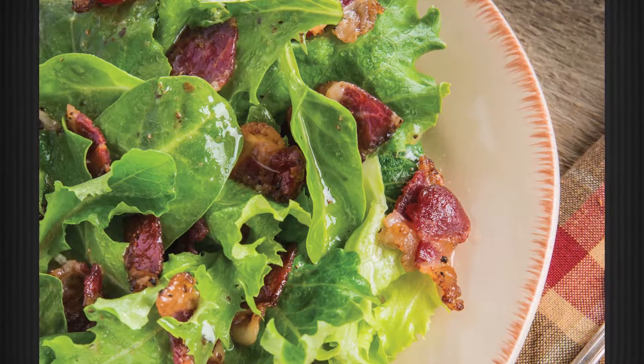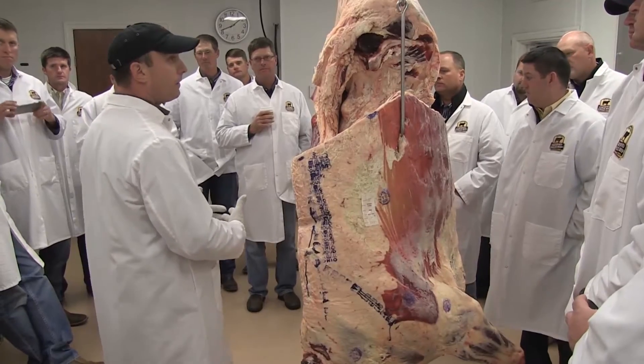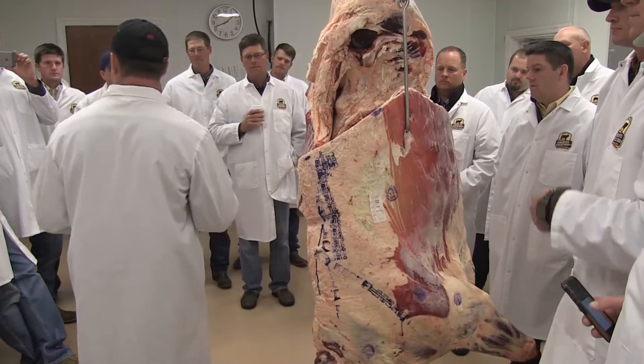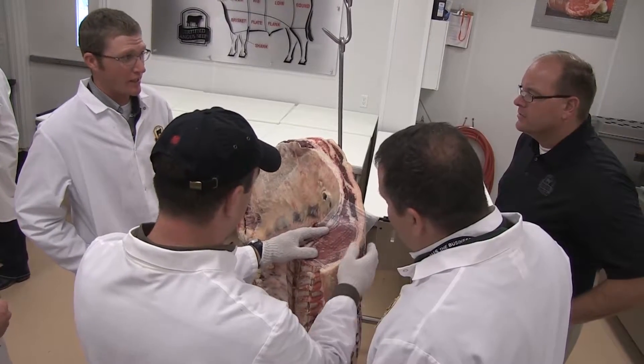The way this will affect producers is it will increase demand for a lower priced cut. We're utilizing the plate for this, which is the underbelly of the animal. It's a product that a lot of times is ground and just receives drop credit for ground beef.